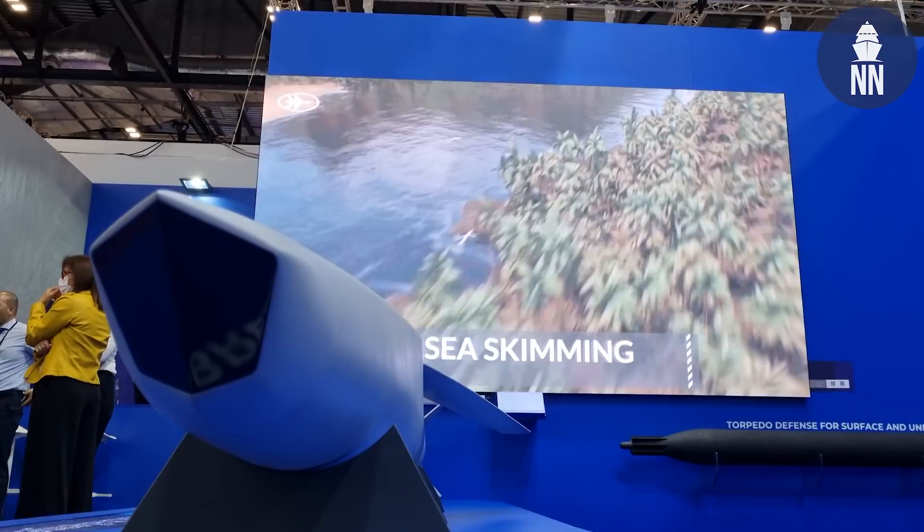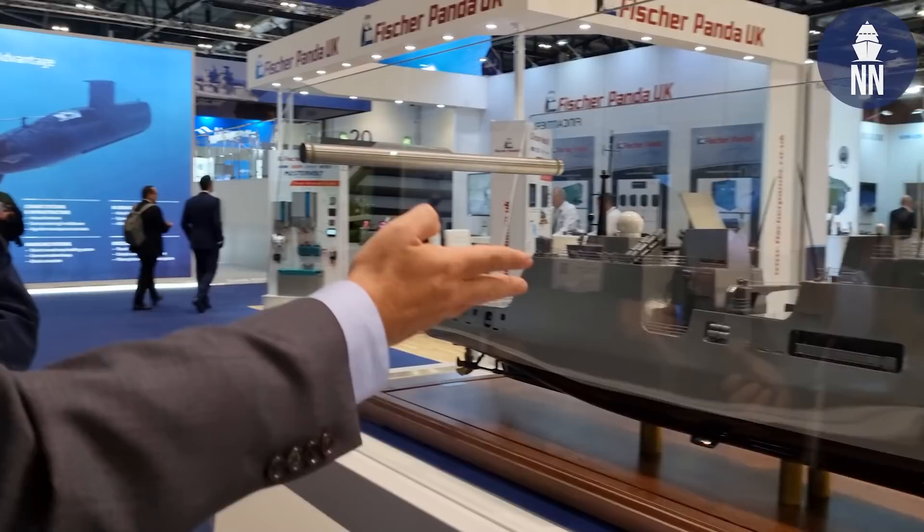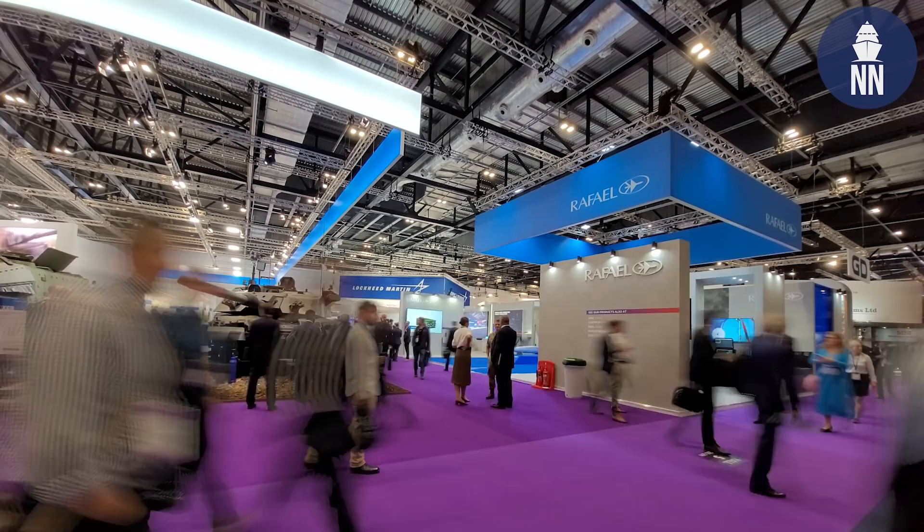Hi everyone! Welcome to DSEI in London. Naval News is the official media of the Naval Zone. In our day one video, we're focusing on new systems — starting with new anti-ship missiles, and then we'll take a close look at some of the new ship designs on display on the show floor.